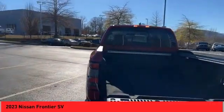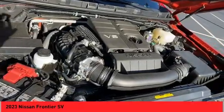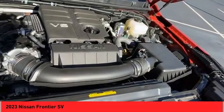Rear view camera, driver attention alert system, airbags, front knee. Wouldn't you look great in this vehicle? Stop in today and see for yourself.